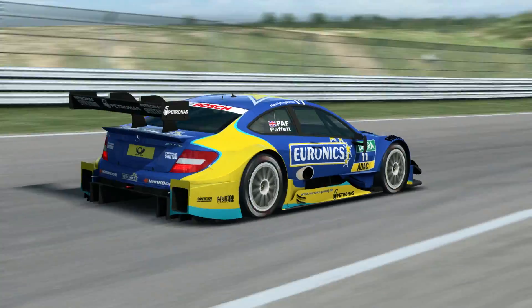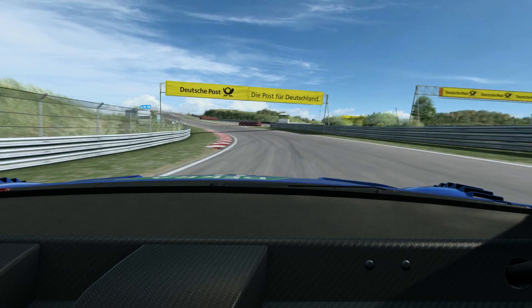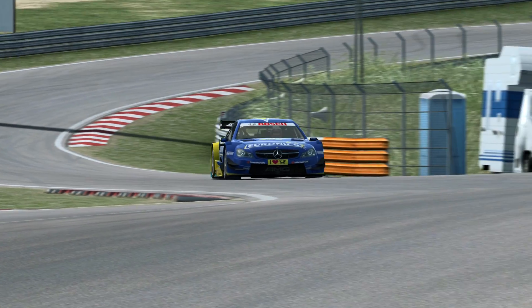Flat out all the way down the hill and then around the left corner, up the hill, over the crest. The car gets a bit airborne over here.